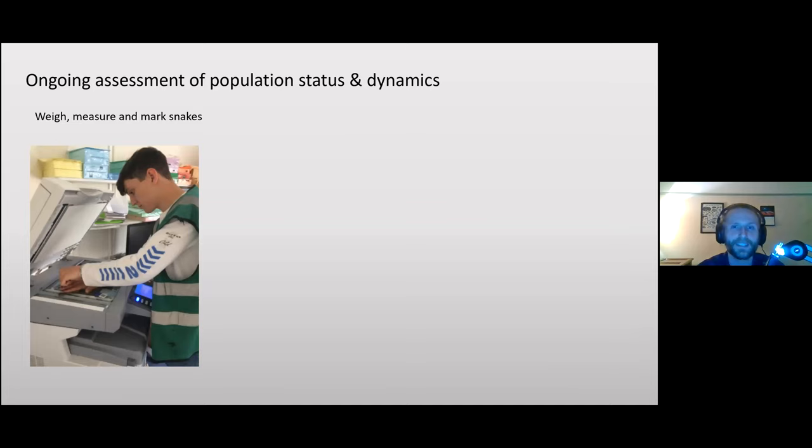As part of my PhD I've been doing ongoing assessment of population status and dynamics. We do surveys — walking around looking for snakes — and also put out sheets of roofing felt. These black refugia warm up in the sun, and snakes hide underneath. You come along, lift it up, and hopefully find a snake. We've been doing this since 2017.